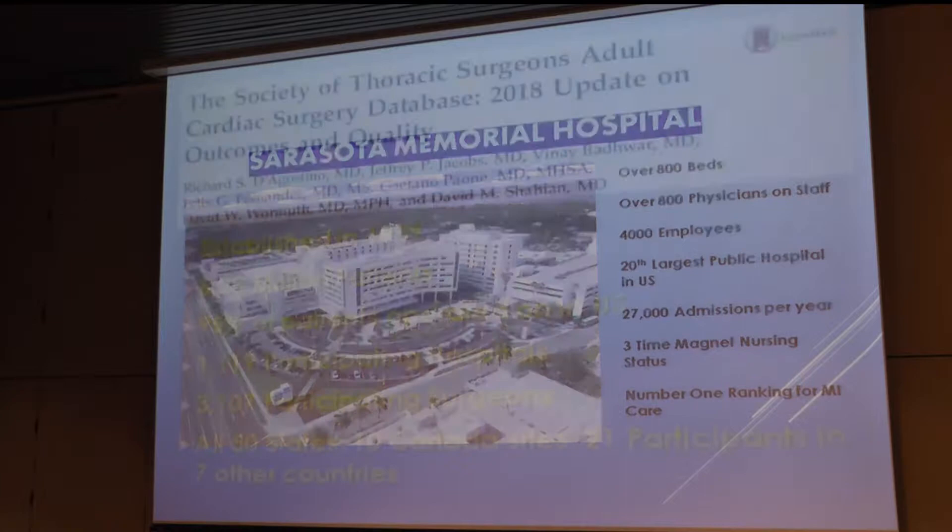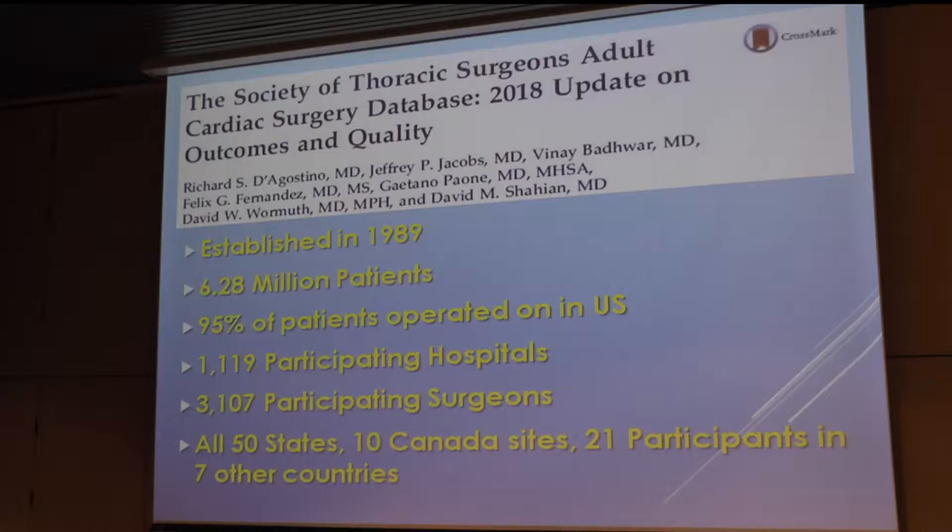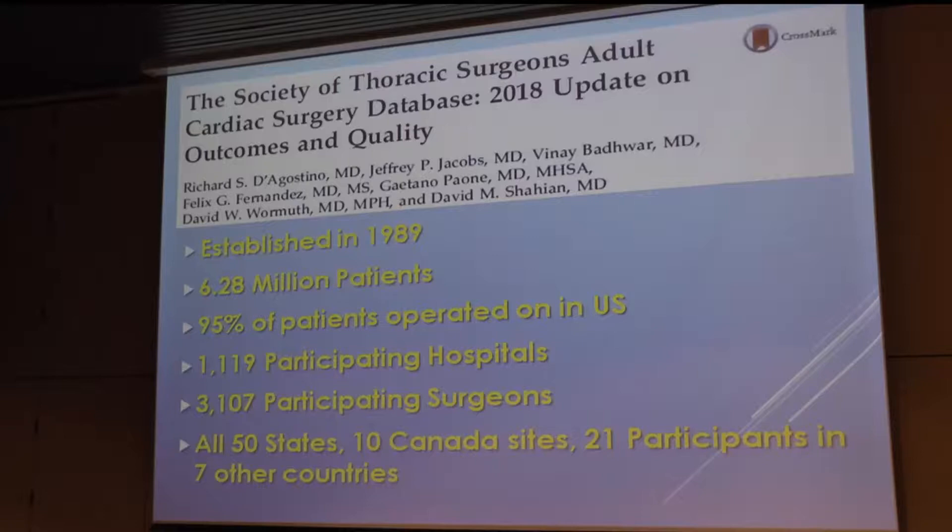A little bit about Sarasota Memorial — it's a pretty amazing system. We're going to talk about something called the STS database. The Society of Thoracic Surgeons — back in 1989, a fellow named Richard Clark, who was the chief at the NIH when I was there, went on to say that there should be a major database for the whole program. By 1989, five years after I was at the NIH, they established the STS database. Basically what that is: every operation performed at a member institution has a very large amount of data collected and submitted to the database — typically about a 23-page form of data items.